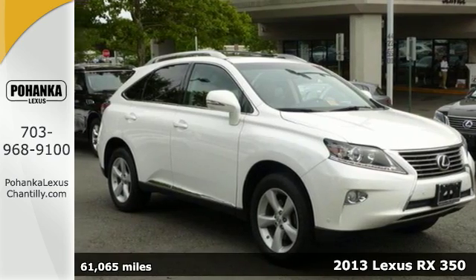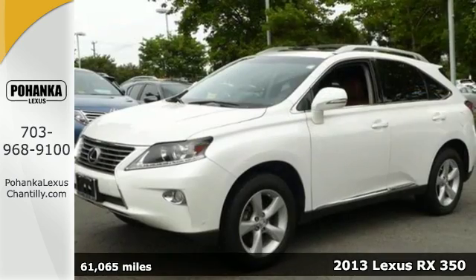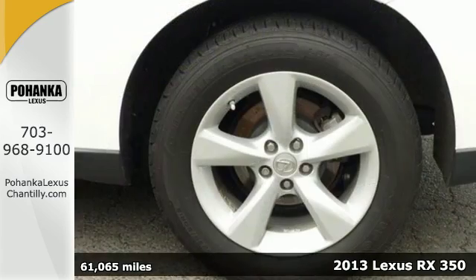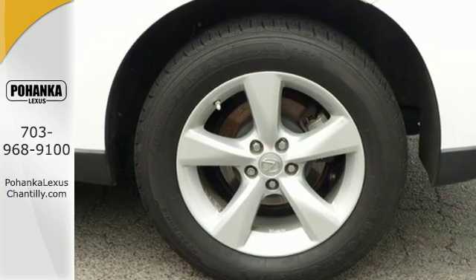Here's a 2013 Lexus RX 350. A simple glance at the multifunction steering wheel proves this Lexus was manufactured with safety, technology and luxury in mind.